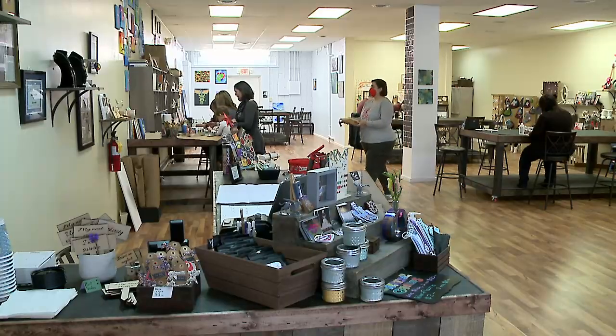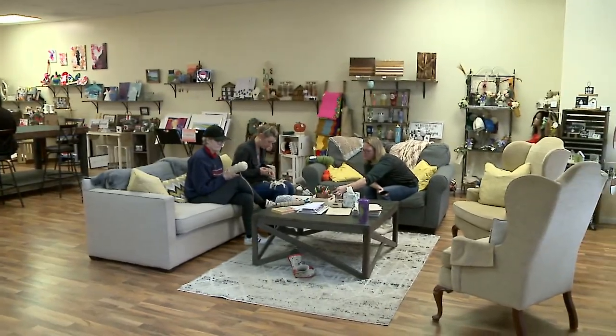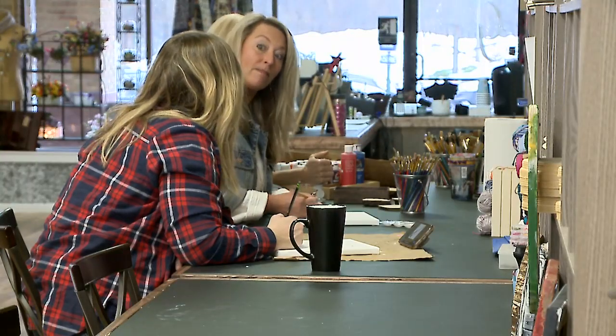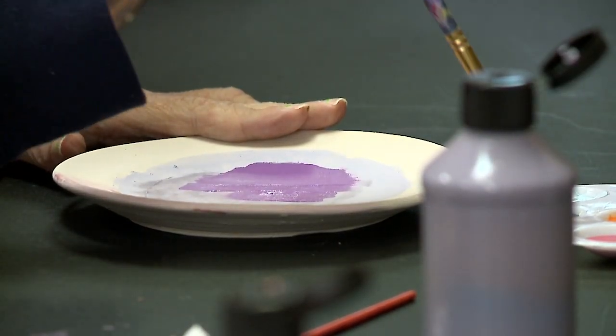You can come in, no appointment necessary, pick something you've never done before, do a craft that you love doing. You can come in on your own or with a group of people, bring in your own food and drinks, and just have fun.